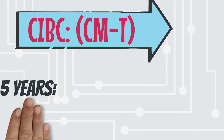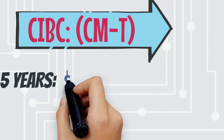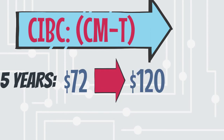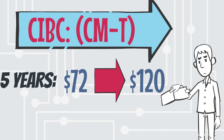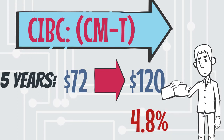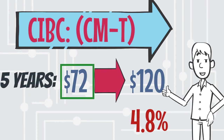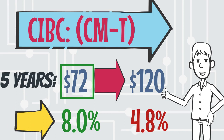Looking at CIBC again, in the last 5 years the stock has ranged from as low as $72 to above $120 a share. What once would have cost you $120 a share — equaling a dividend yield of 4.8% — could have been yours for as low as $72 instead, which means a yield of 8% per year.